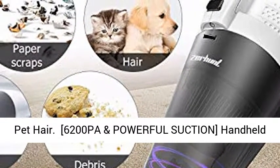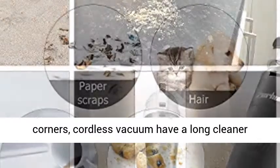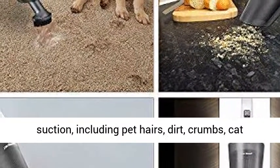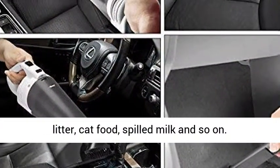At 6200 PA, this powerful handheld vacuum is lightweight and can get into corners. The cordless vacuum offers long cleaning duration and can pick up everything with great suction, including pet hair, dirt, crumbs, cat litter, cat food, spilled milk, and more.